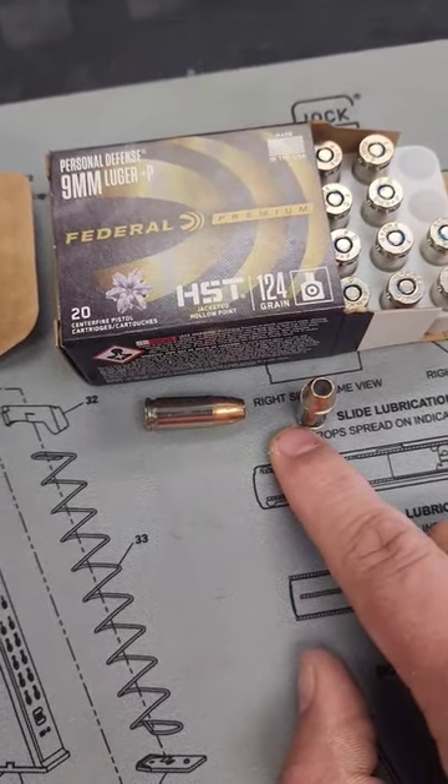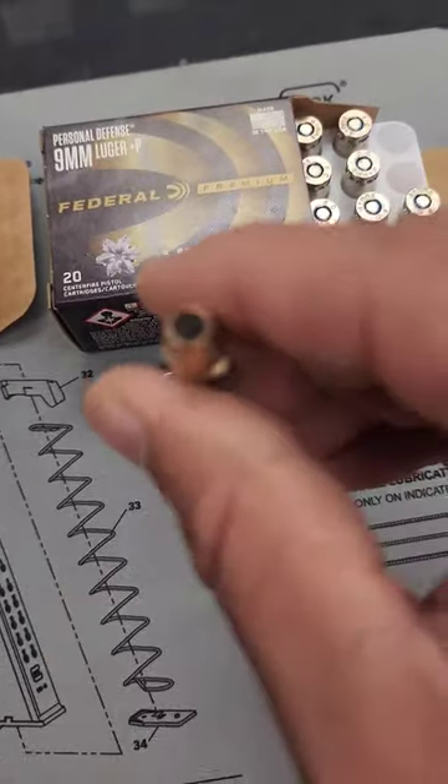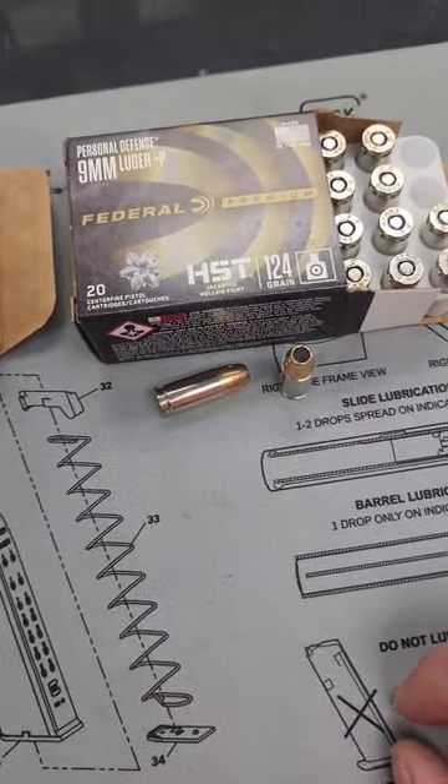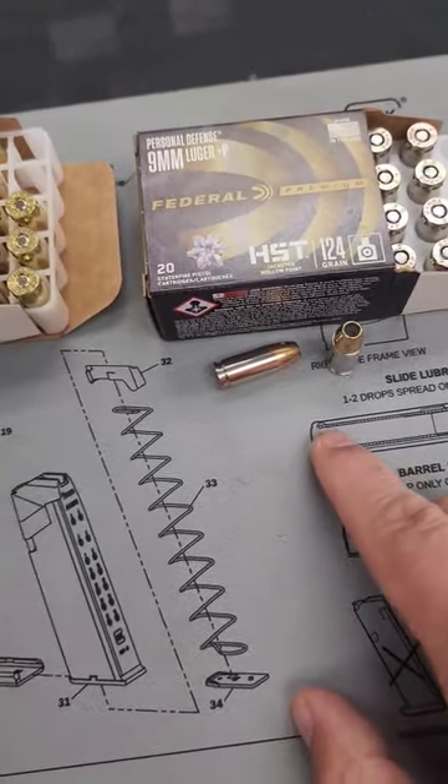Jacketed hollow points like these HSTs have a hollow cavity. They're designed to expand, which slows the bullet down and limits the potential for over penetration. These are velocity dependent though,